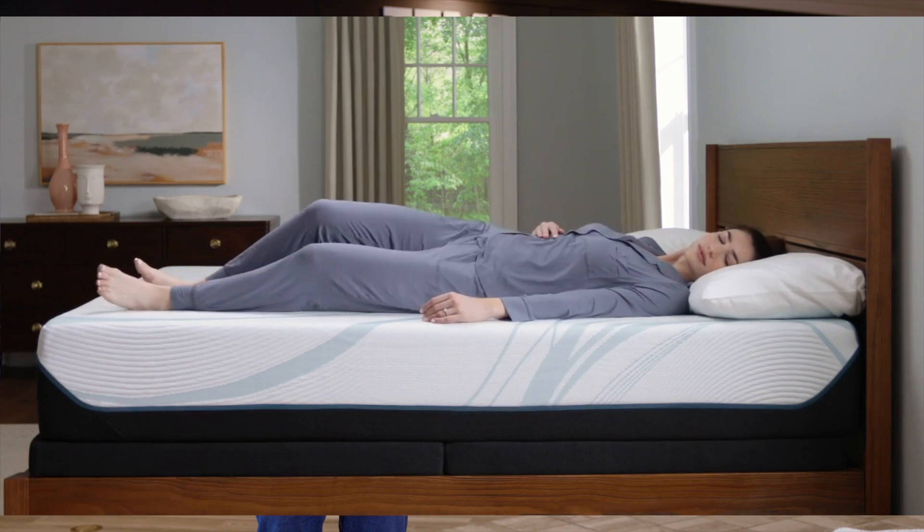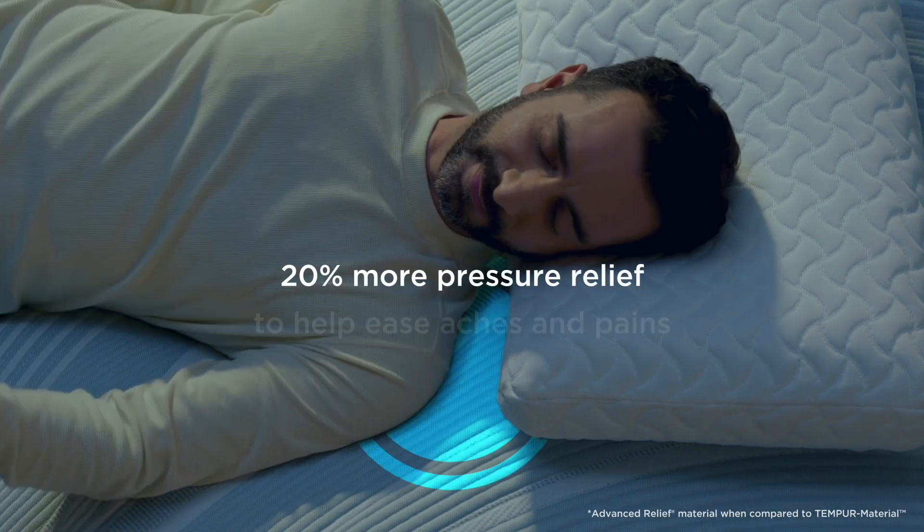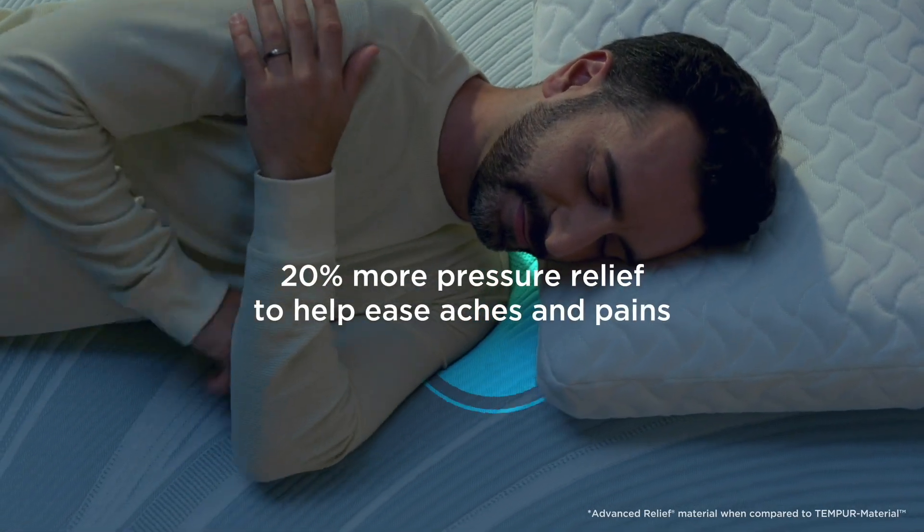Whether you sprawl on your back, curl up on your side, or rest on your stomach, this mattress is crafted to support every curve and contour of your body.